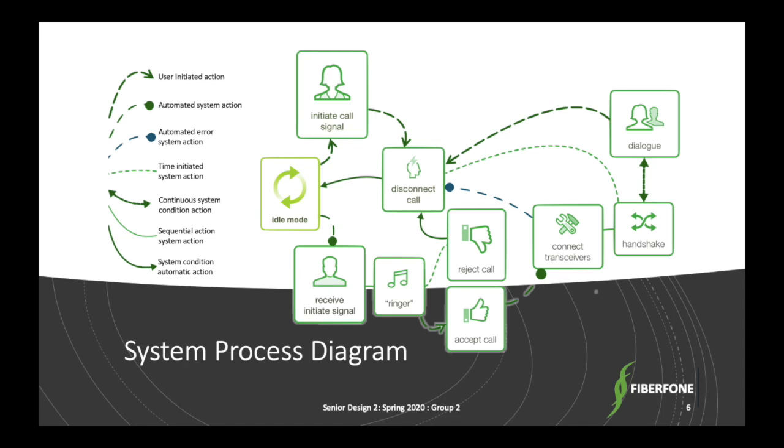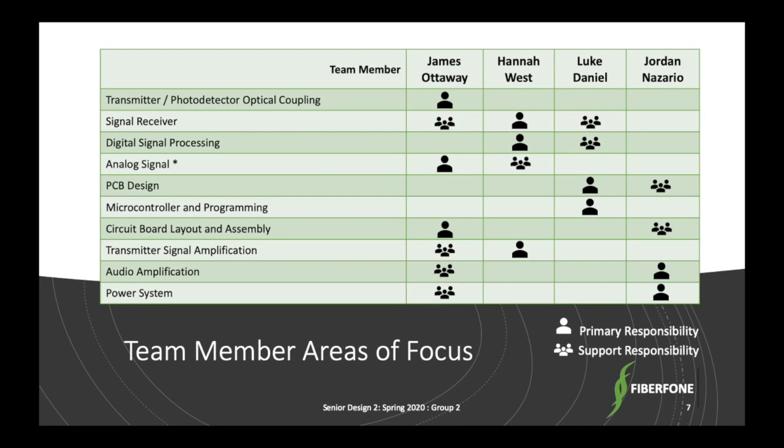With the subsystems identified, the team members had their responsibilities defined. James handled the primary responsibilities of the transmitter and receiver fiber coupling, circuit layout and building, and the analog system. Hannah provided critical support for that system and had primary responsibility of the digital signal development and research and the transmitter signal amplification circuit. Luke was primarily responsible for the PCB design and the microcontroller and its programming. Jordan was responsible for the power system and audio amplification. Full team meetings were held twice a week through the semester prior to campus shutdown.